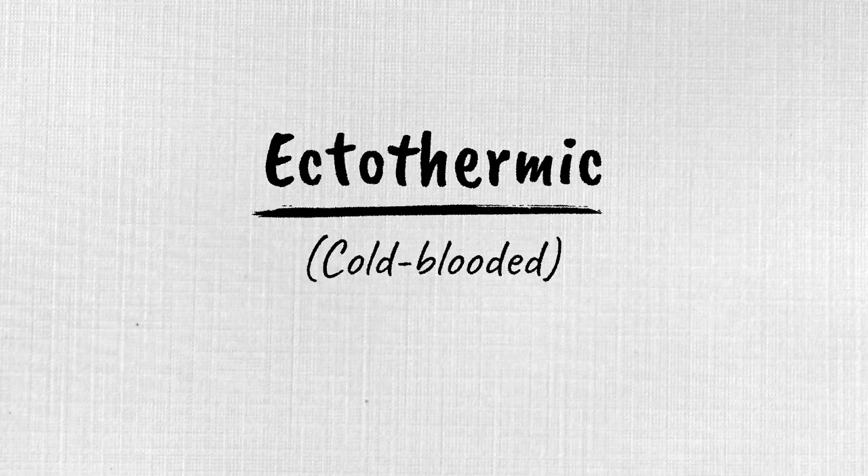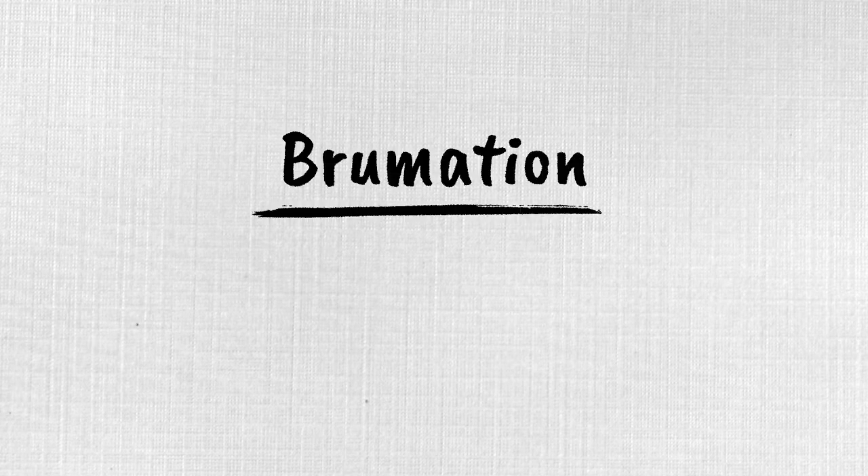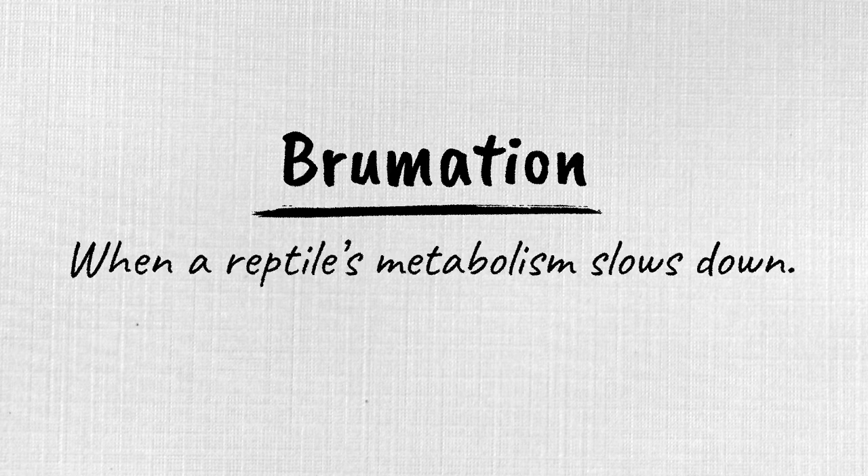Snakes are ectothermic, or cold-blooded, reptiles. This means they have no way to stay warm in the winter. To survive colder winter months, they brumate. Brumation, which is similar to hibernation, is when a snake's metabolism — or energy-creating system — slows way down.